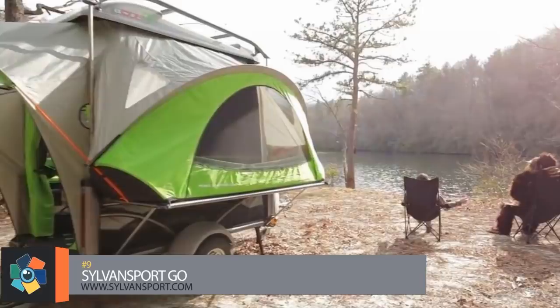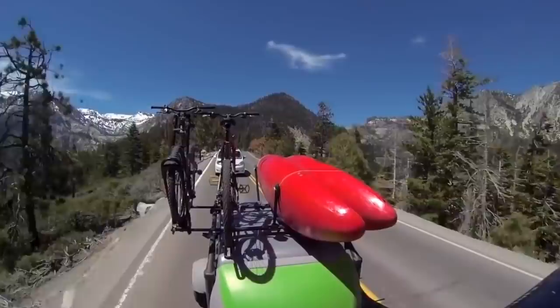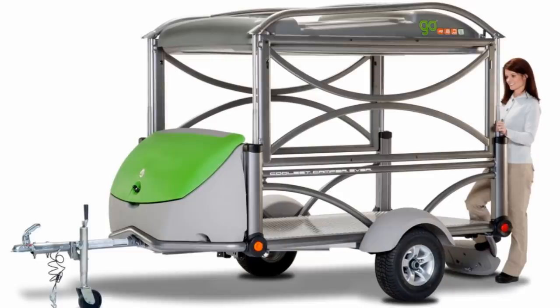Number nine. National Geographic Adventure hailed it as the coolest camper ever. I'm no expert, so I'll trust their judgment. This lightweight pop-up doubles as a cargo trailer, which makes camping all the more easier when you have somewhere to stow the extra gear during transport. It weighs in at 840 pounds and can be towed by most vehicles.